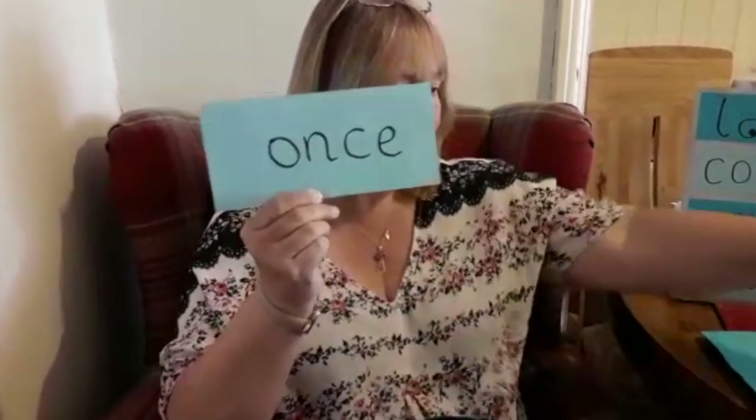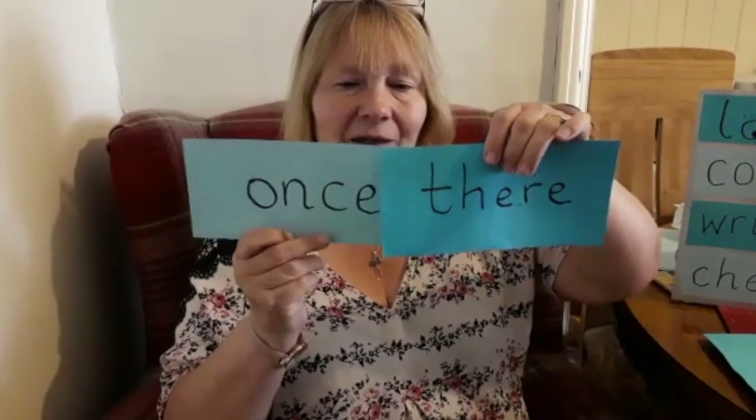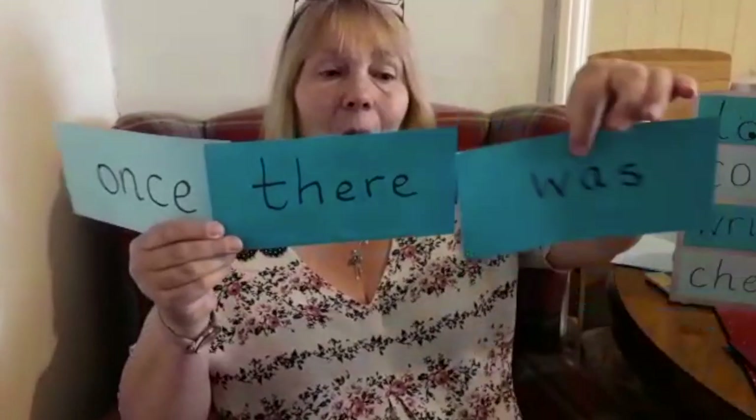Now if you would like to do something extra special with these words, you can write a sentence. You can start with 'once' and then write 'there.' And then if you put them together: 'once there was.'